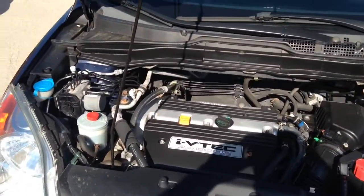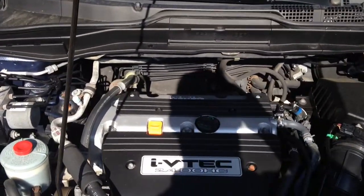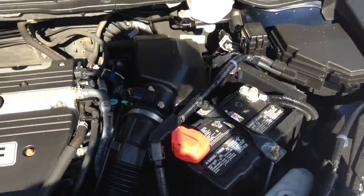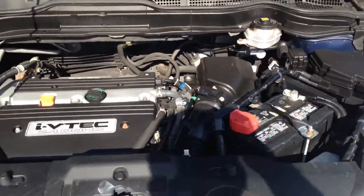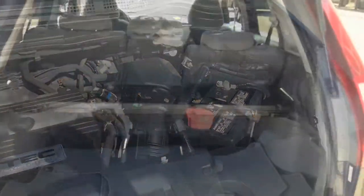Under the hood, the vehicle is very clean for a car that has 114,000 kilometers on it. The 2.4-liter i-VTEC engine, 4-cylinder — everything still runs excellent on this vehicle. If it does need any mechanical work whatsoever, our certified technicians will take care of it through the Honda certified used program.